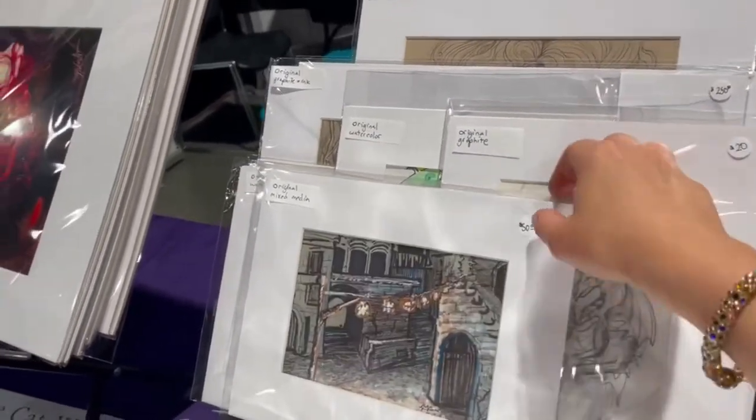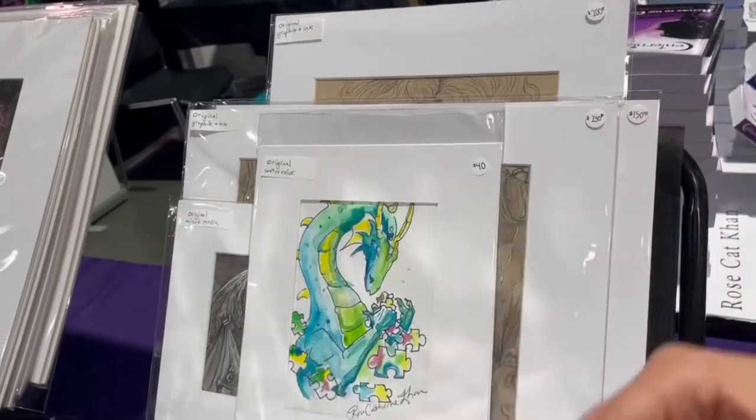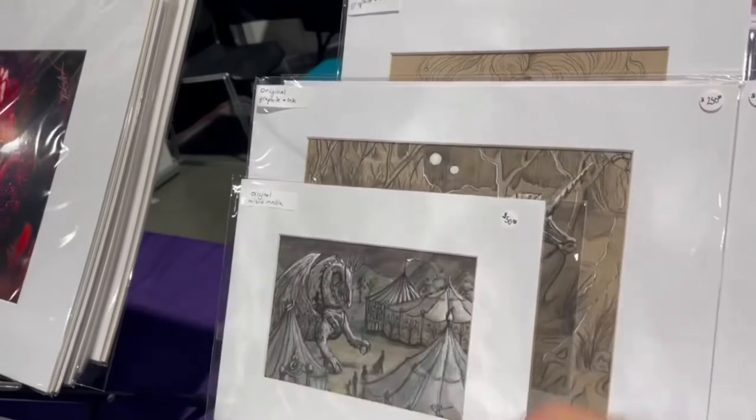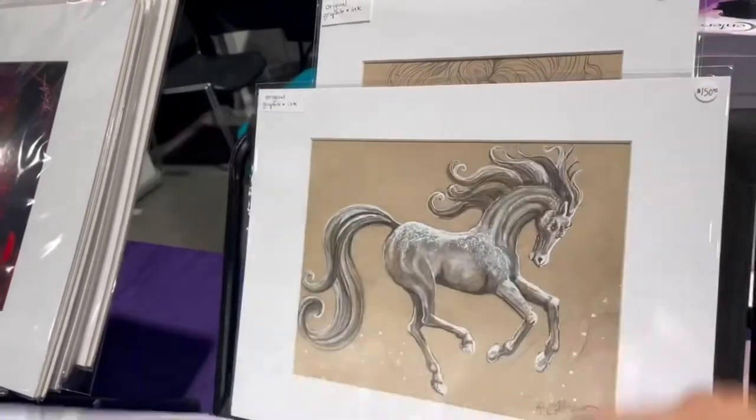One of the advantages if you come see me at a convention — I will often have little goodies like this that I don't put on my online shop. A lot of these came directly out of my sketchbooks.